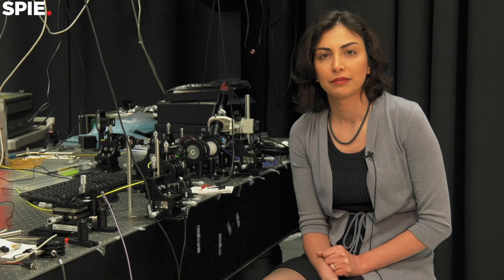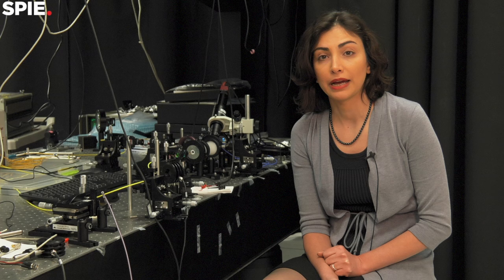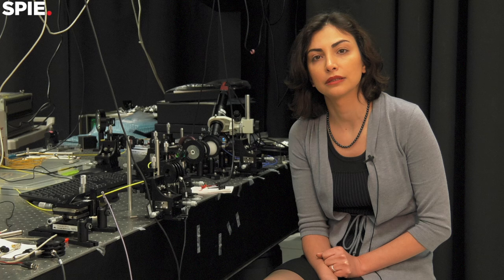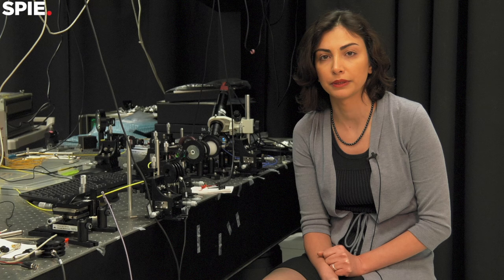My name is Mona Jarrahi, and I am an associate professor of electrical engineering at UCLA. I'm the director of the Terahertz Electronics Lab, and in my group we work on various terahertz devices like sources, detectors, modulators, and spectrometers. We are also exploring different kinds of applications of terahertz waves for imaging, sensing, and spectroscopy.